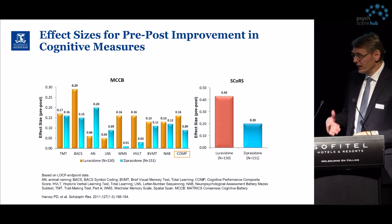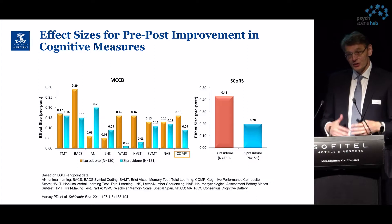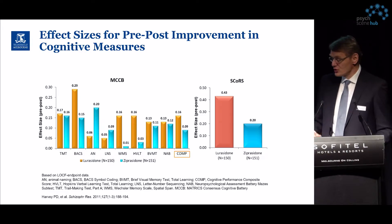In the next few slides, here are some data from studies where lurasidone was used alongside other medications to examine the effects on cognitive functions.